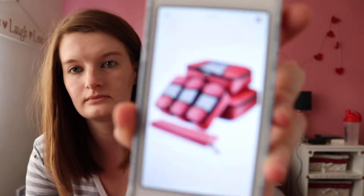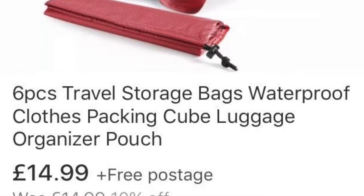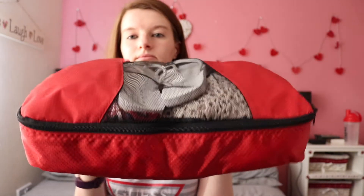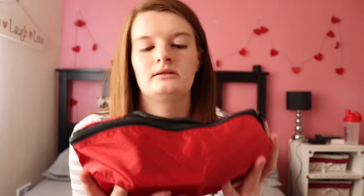All my luggage — I'm using the packing cubes, which are Go Next. I bought them for £15 on eBay. They come in three different sizes: the large, which is holding all my main clothes; the medium, which is holding all my toiletries and little extra bits; and then I've got three of these small ones — I'm using this particular one for all my electrics.